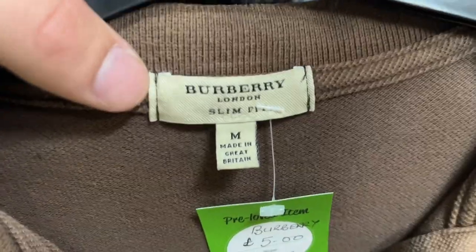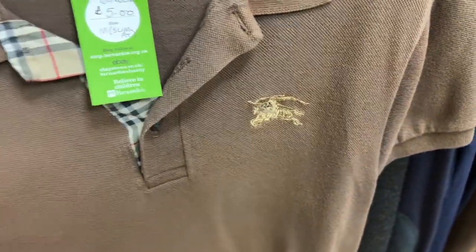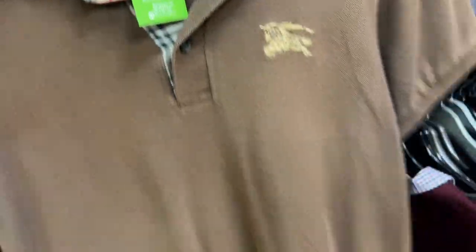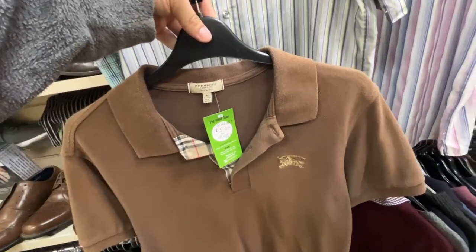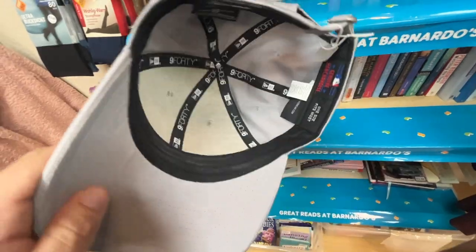Finally something I can actually scream about — Burberry! Beautiful colour, that's a nice sort of brownie camel colour, golden embroidered logo, really nice condition — five pound. Nice slim fit as well — I think you should be able to get at least 25, maybe even 30 pound for that. So for the sake of five quid we take it.